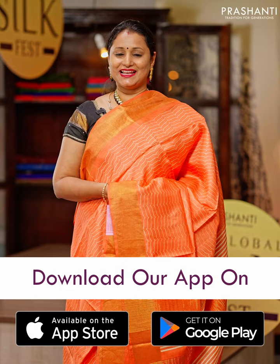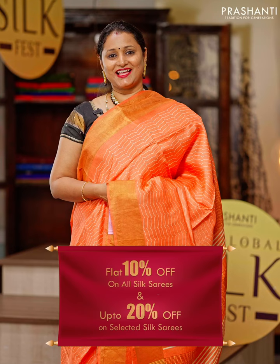You can shop for this collection online at www.prishanthisarees.com. You can also download our app available on both iOS and Android. As part of Global Silk Fest, get flat 10% discount across all our silk sarees collection and up to 20% discount on select sarees, plus free international shipping on all orders above Rs. 20,000. Thank you for watching this video — see you all soon with another exciting new arrival. Till then, stay tuned.